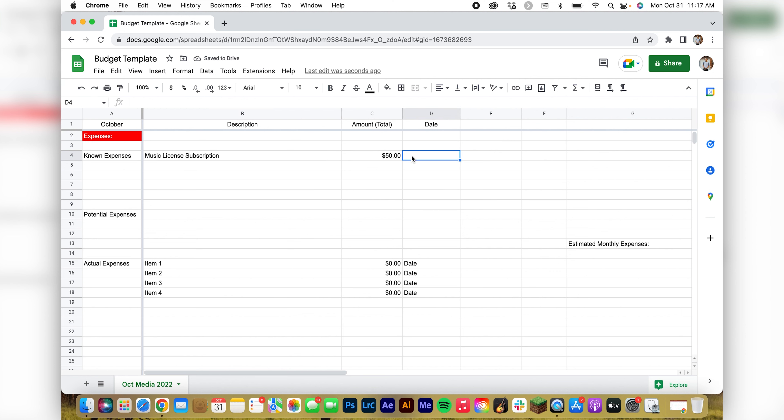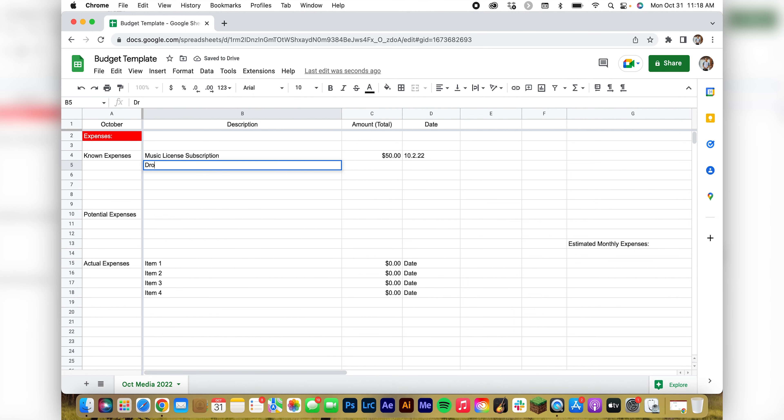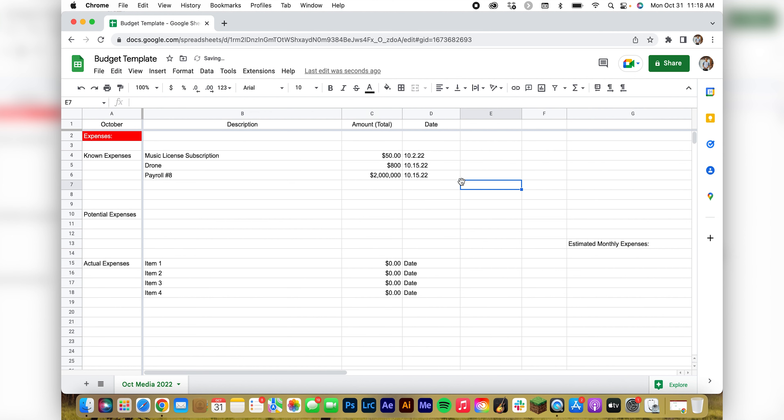You could have a planned purchase like a drone — maybe that's $700 or $800 — and you plan on buying that on the 15th. For me, I pay myself out of the business, so I'd obviously have payroll twice a month — on the 15th and the 30th. You can drag that down and change it — those are some known expenses.